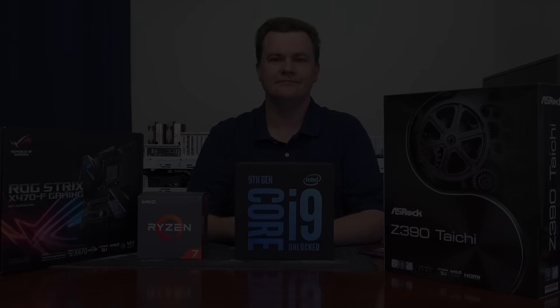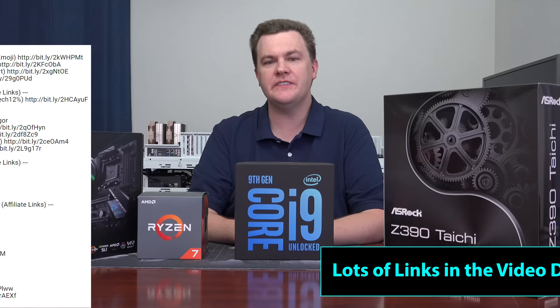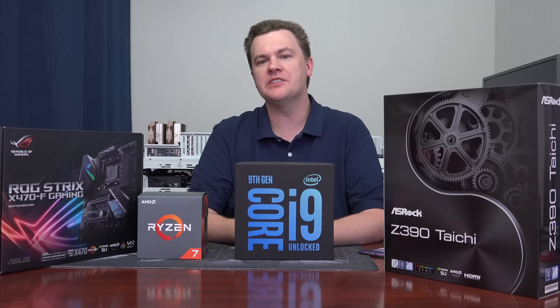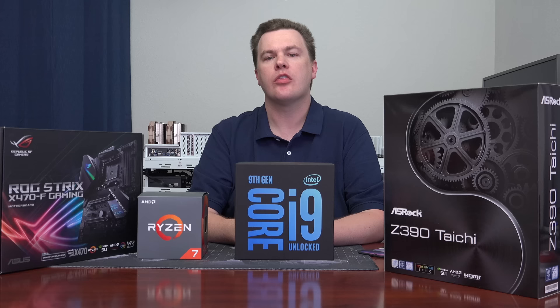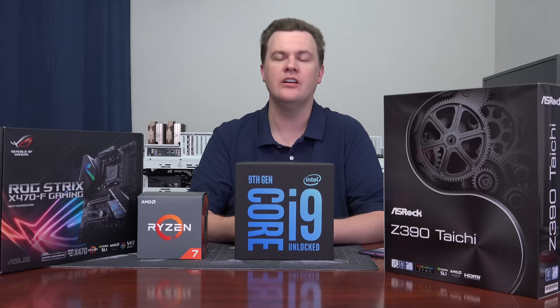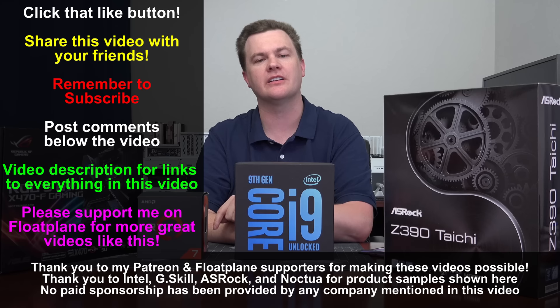Thank you all so much for watching this detailed look at the new i9-9900K. This video took me a week to make with a lot of testing. Linked in the video description are affiliate links to everything you see here — they support the channel. You'll also find links to the Tech Deals Discord, Twitter, Twitch, and Floatplane. If you want to support the channel, sign up for Floatplane for $3 per month to get early access to most videos, no YouTube ads, higher quality, downloadable video, an exclusive comment section, and coming soon live streams and Discord integration. Like this video, share it, subscribe with the big red button below, and hit the bell notification icon.